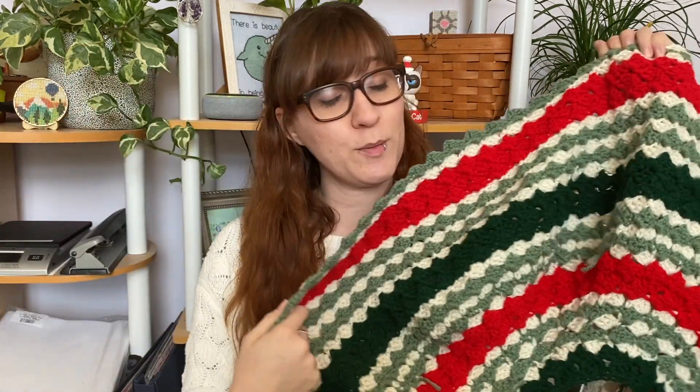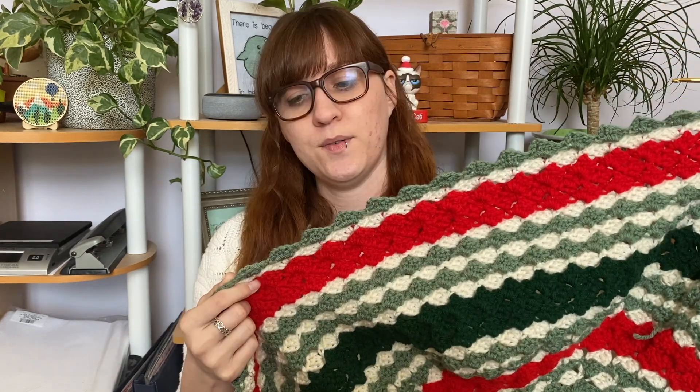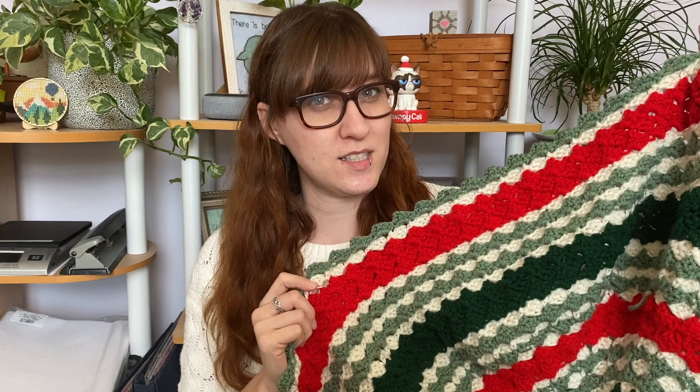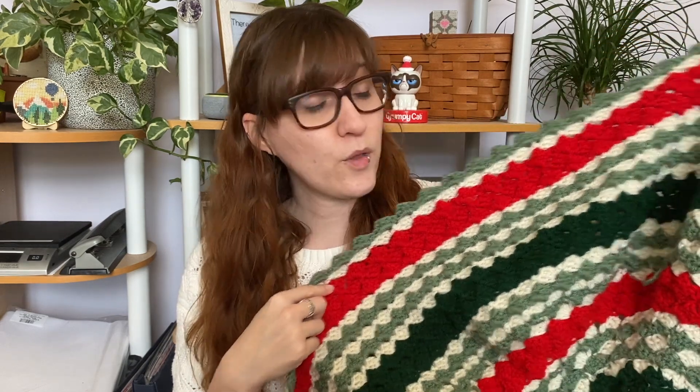I've gotten quite a bit done on the crochet tree skirt that I wanted to create this year. It is looking very beautiful. I'm almost finished — I've got like six more rows to do. I imagine I will probably finish this by the time this video goes up, so I'll insert photos of the finished piece. Though watch, I won't finish it in time and I'll have to update you next time.